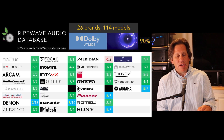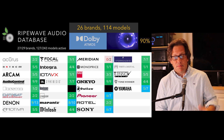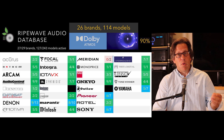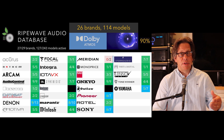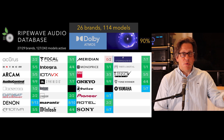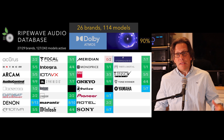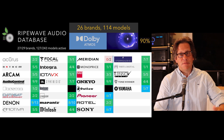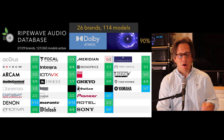The exceptions we see from Denon, Marantz, Pioneer, Sony, and Yamaha are because their portfolios include a few 5.1 or 7.1 receivers — usually under $1,000 units that don't have immersive channels and therefore don't include Dolby Atmos. But otherwise, this is pretty much 100% adoption — or 90% if we take it as defined by the full model count, including those entry-level units.